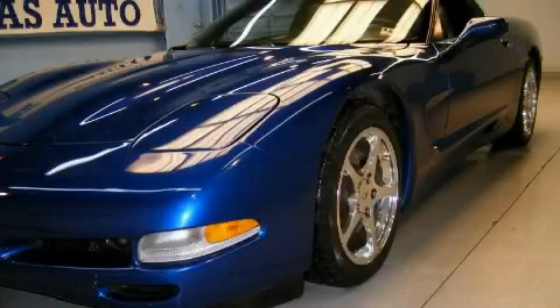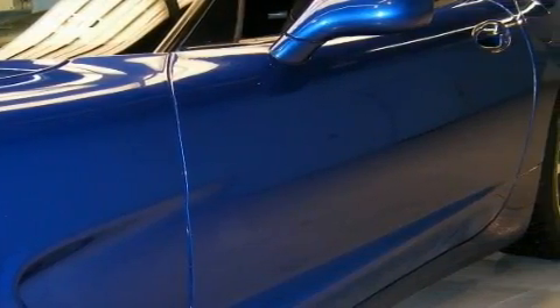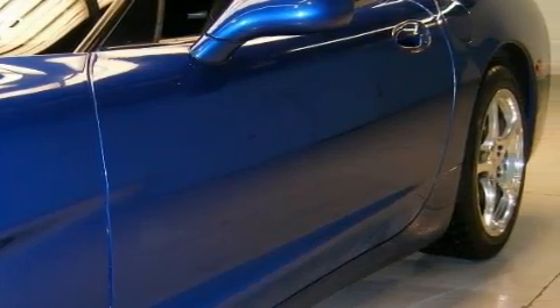The potent 8-cylinder engine, connected to a smooth shifting automatic transmission, responds on a dime. Stop by today and test drive this car for yourself.